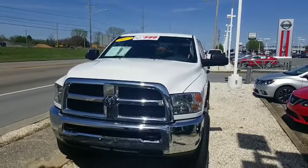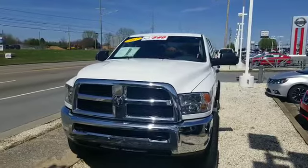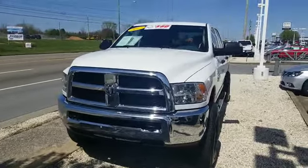Hey Daniel, this is Sidney at Tri-Sea Nissan. Here's the 2017 Ram 2500 that you are interested in. White in color.